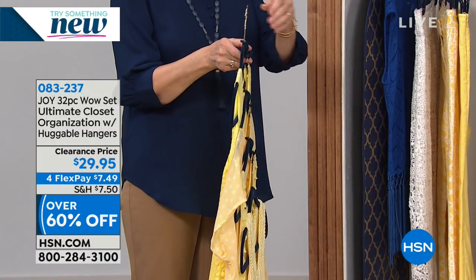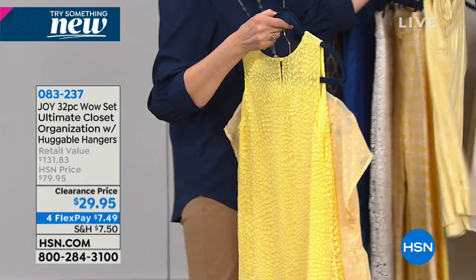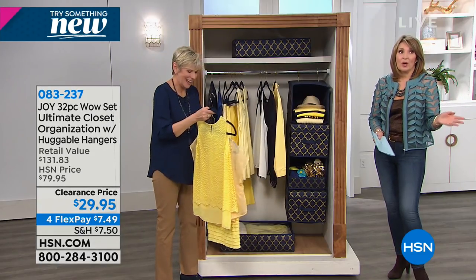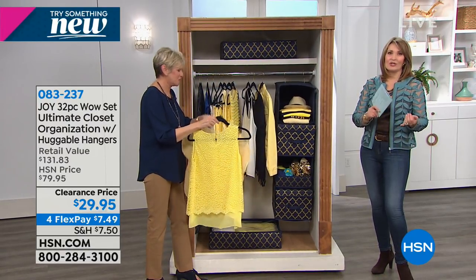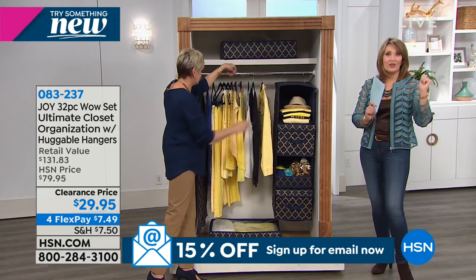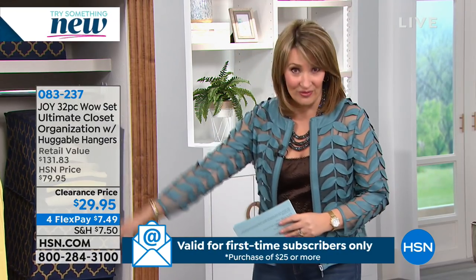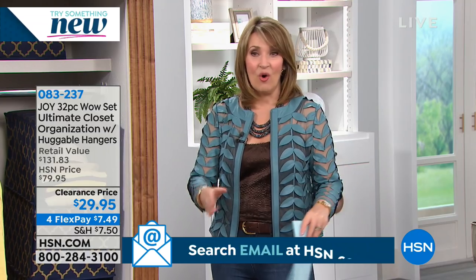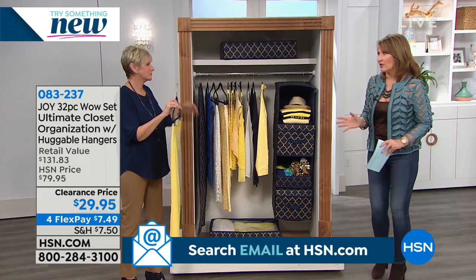We used to sell this for a lot more money — this is usually an $80 setup. You're getting it for $29.95. Dan's telling us we are very busy — no surprise. To get 32 pieces including the dozen hangers, clips, hooks, drawers, wonderful boxes, valets, shelves, and the garment bag — I mean, everything is coming home. Any one of these elements would easily be $29 or more individually.